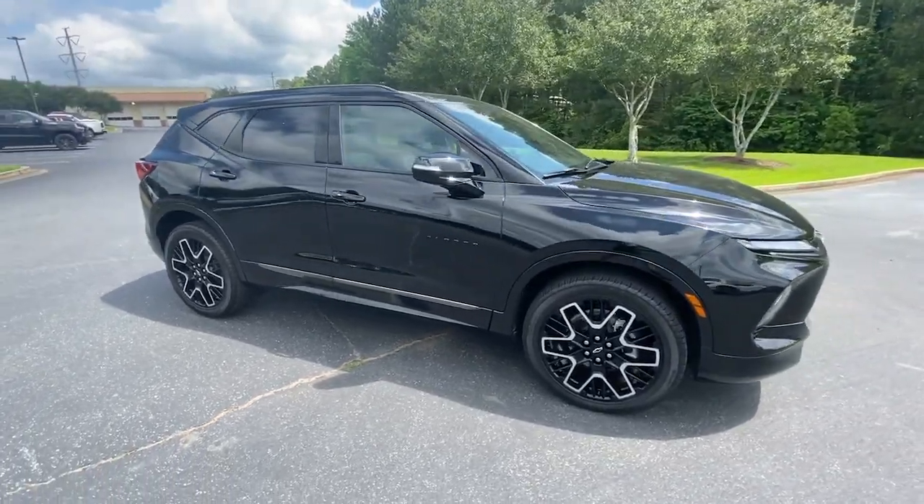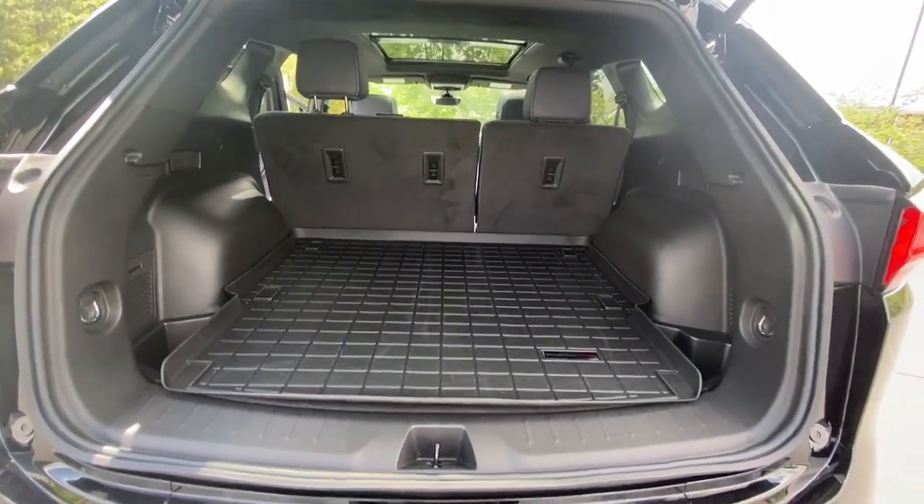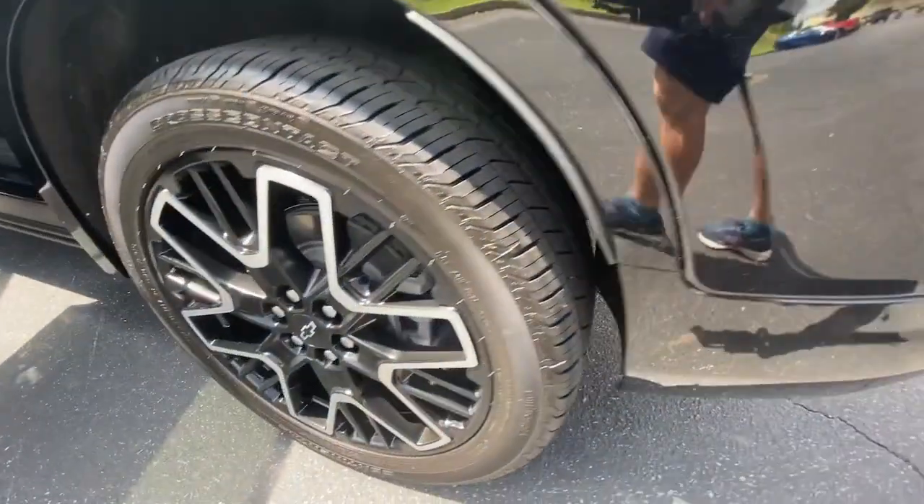Spacious, smooth riding, and satisfying to drive. It offers enjoyment and inspires confidence on every journey.